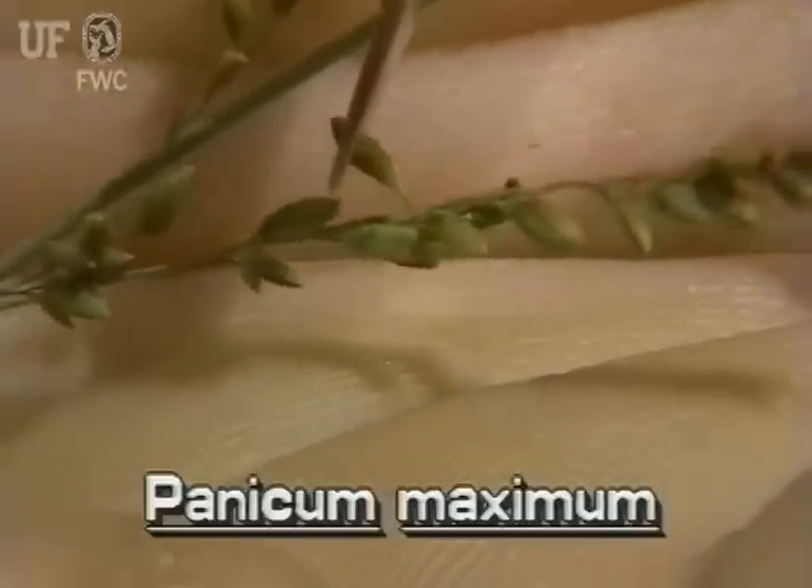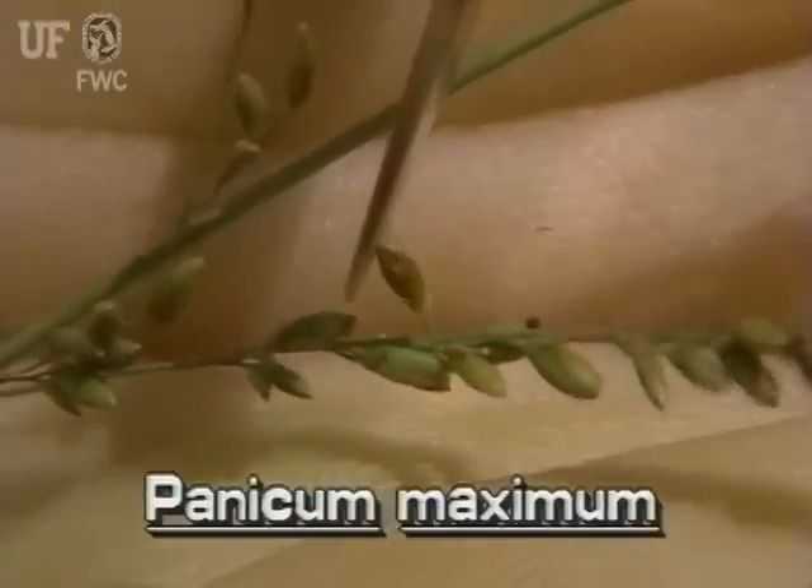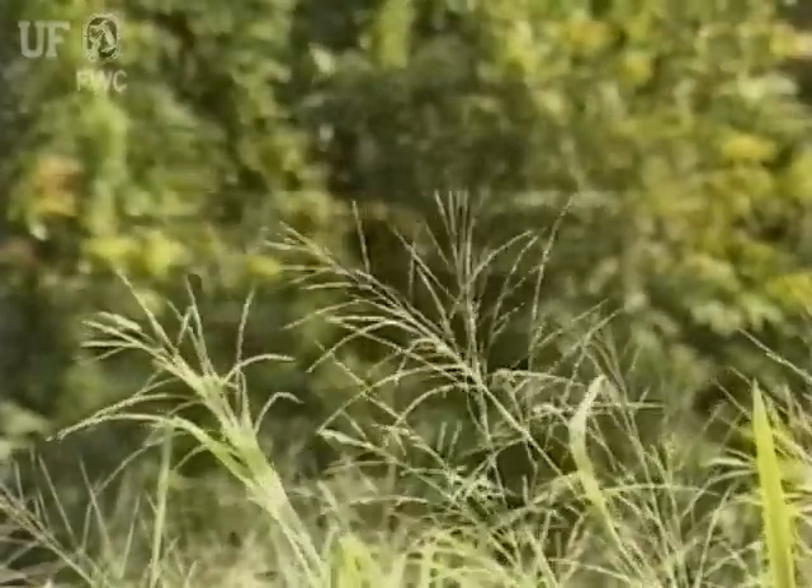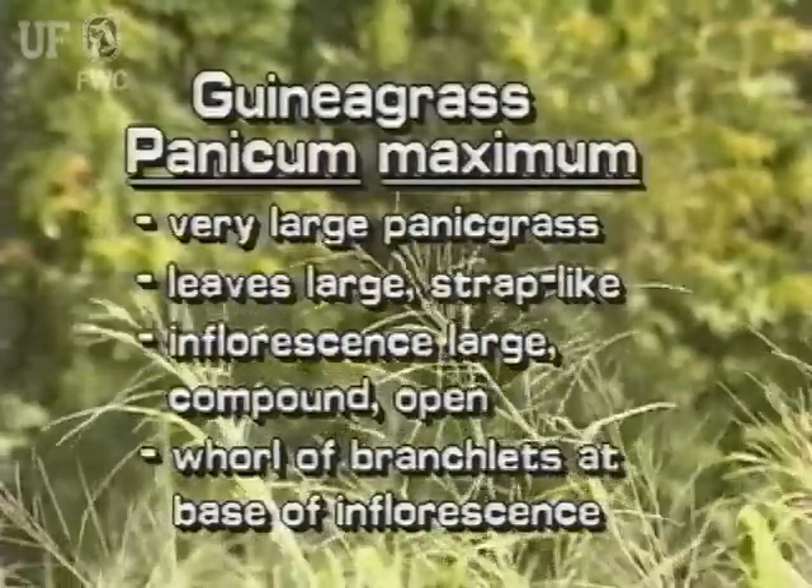Each inflorescence branch has relatively few secondary branchlets. Each branchlet has a few irregularly spaced spikelets. The small spikelets are on short pedestals and contain tiny flowers. The seeds are covered with minute wrinkles.